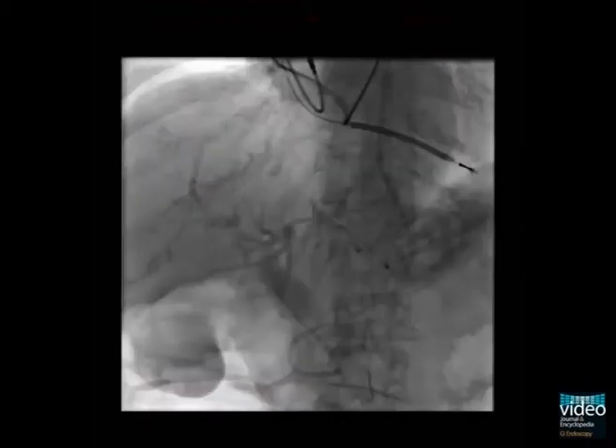Finally, a nasobiliary tube is inserted and flushed with contrast and saline for ongoing irrigation. The bile system is evacuated from all contrast, which is poured out into the duodenum and backward into the stomach.